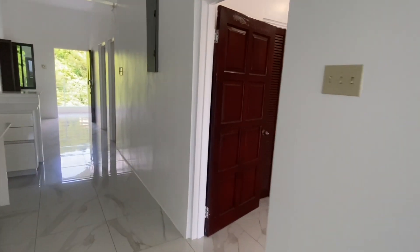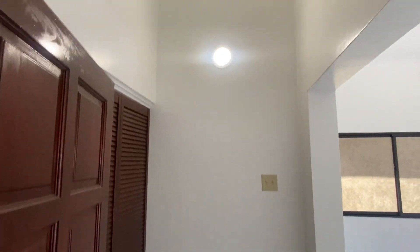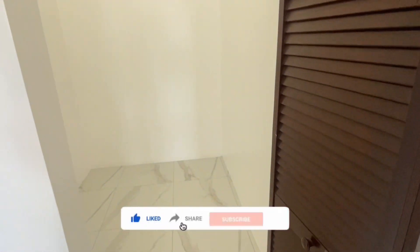The first bedroom is the master bedroom. Once you enter that area you will be looking at a walk-in closet on your left-hand side. That will allow you to nicely tuck away your clothing, almost outside of the bedroom.